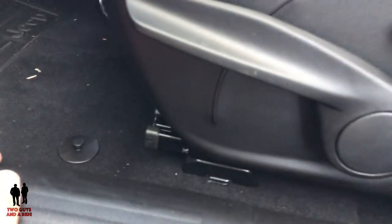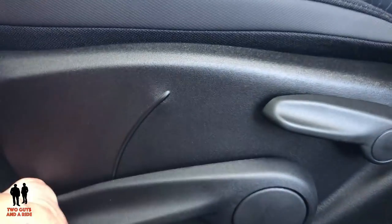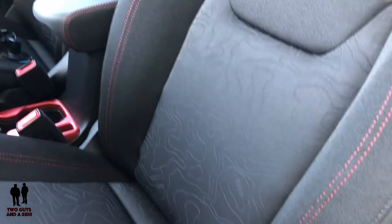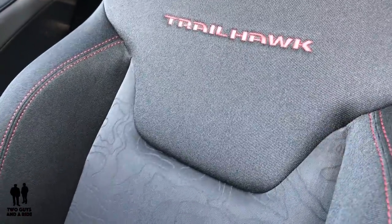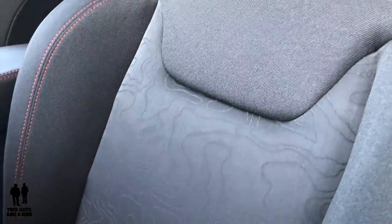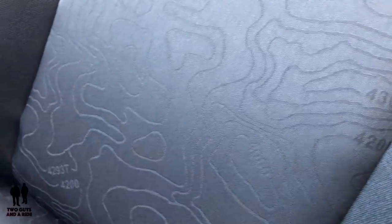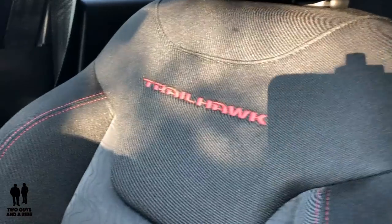Moving over to the driver's seat — all manual controls: up and down, tilt back, and forward and back, so six-way adjustment. The seats themselves are beautiful: cloth with accent red stitching, and they say Trailhawk. The designers have hidden all sorts of little gems around here — take a look at the pattern on the seat, it's actually a map with depths and locations. All the little details — this is just the driver's seat. The passenger seat also has Trailhawk stitched on it with the same map-like pattern, which looks like a plot of a lake or land.